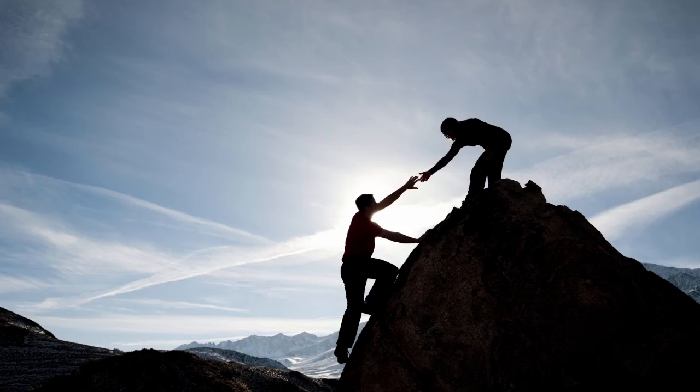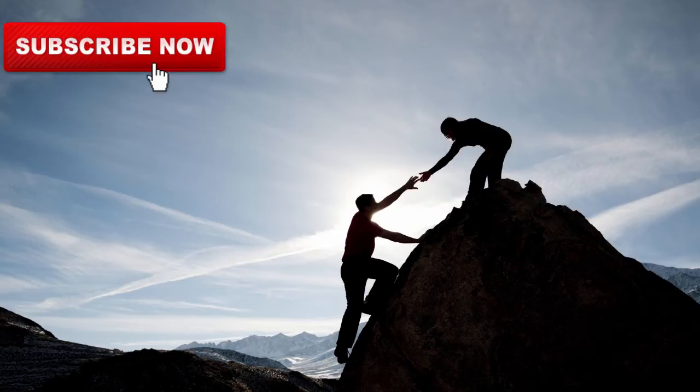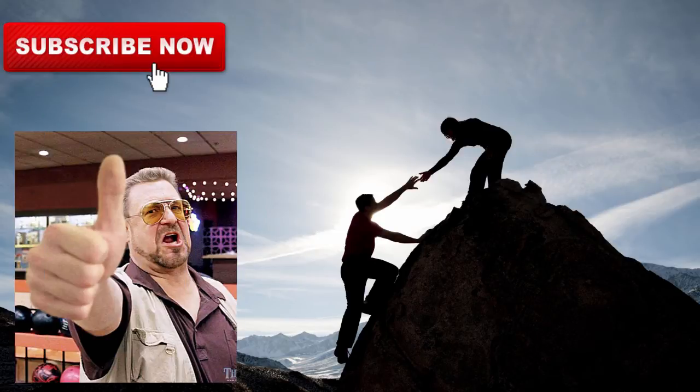Thanks a lot for watching. I hope this video helped. If it did, please subscribe to our channel and don't forget to hit the thumbs up button to show your support. Thank you for watching again. Have a nice day. Cheers.